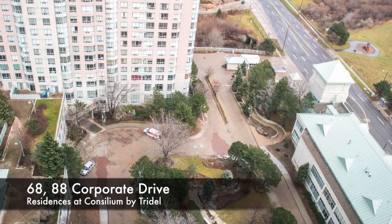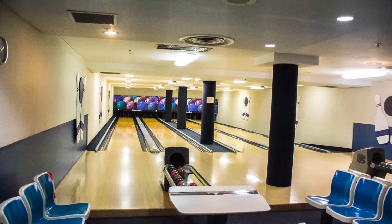Well, there are quite a few buildings there at Town Center, Tom, with excellent amenities, but clearly the winner is 68 and 88 Corporate Drive with million-dollar amenities.